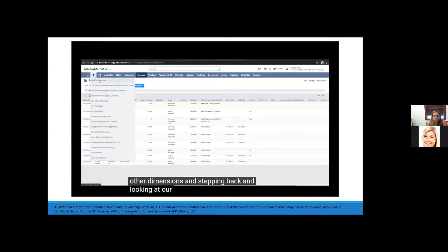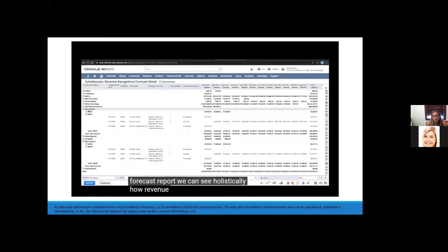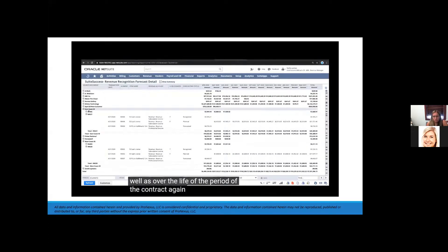Looking at our revenue recognition forecast report, we can see holistically how revenue is recognized to date as well as over the life of the contract. East Coast IO and West Coast IO have the same contract values but revenue is recognized differently over the life of the contract.